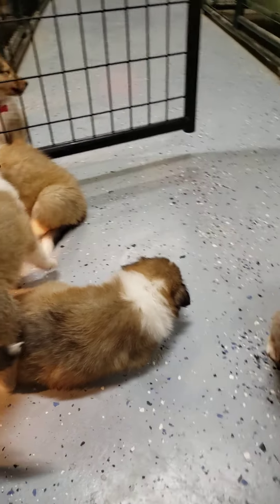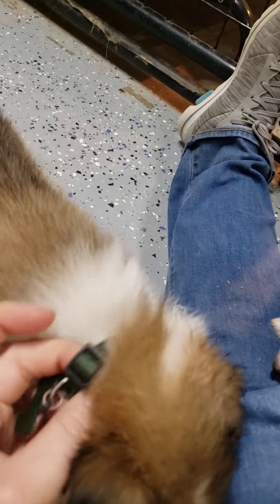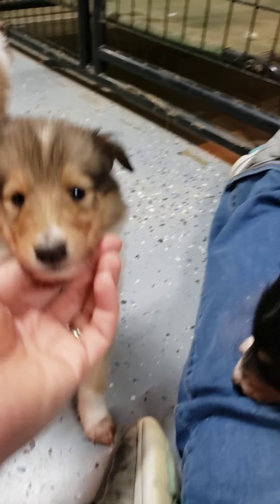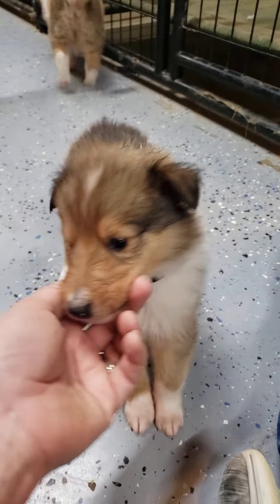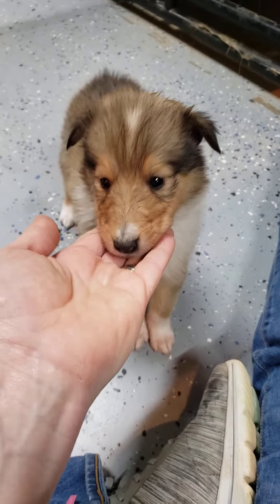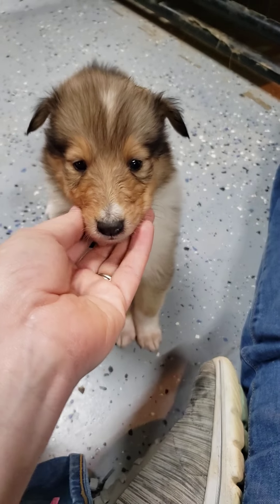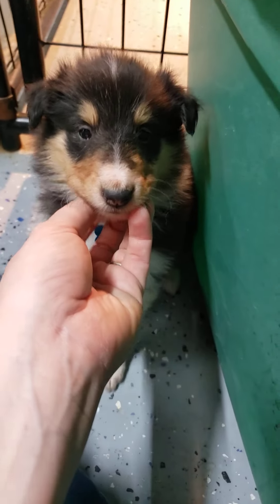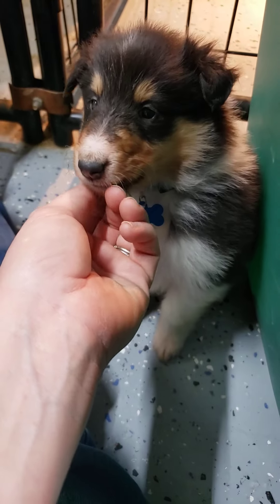This is green female — she is available. She's got a full collar and stripe on her little head. She's a very pretty little girl with long sable socks. Hey, little darling! Green female is available. This is sky blue female — she is sold. This is Miss Peaches. Hey, little Peaches! Your daddy will be happy to see you.